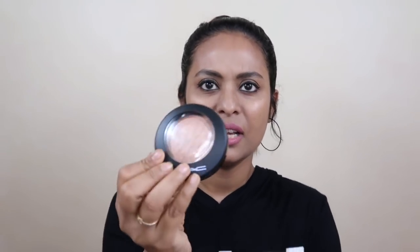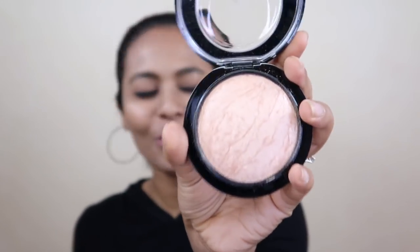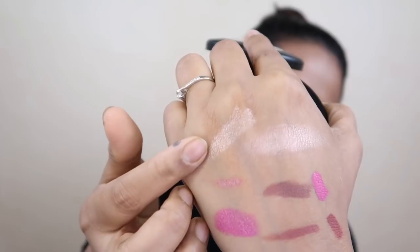After that I have some makeup from the Nykaa Luxury Store — mainly from MAC. This is the MAC Mineralize Skin Finish Powder in the shade Soft and Gentle. It's actually a highlighter. Oh my god, let me show you the color — I'm so excited to try this! Its price is around Rs. 2600 or Rs. 2800; I'll confirm in the description box. Everyone knows how amazing MAC products are.